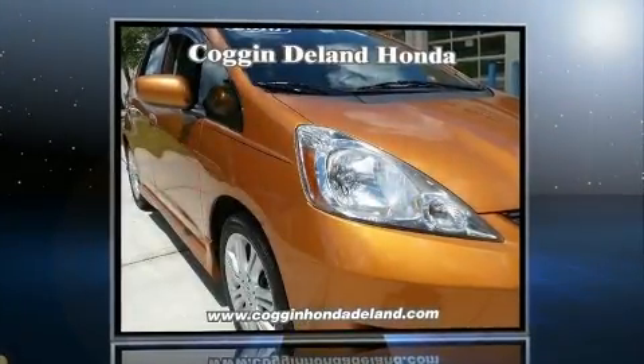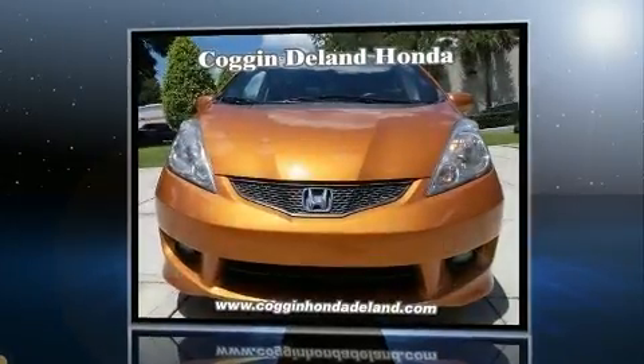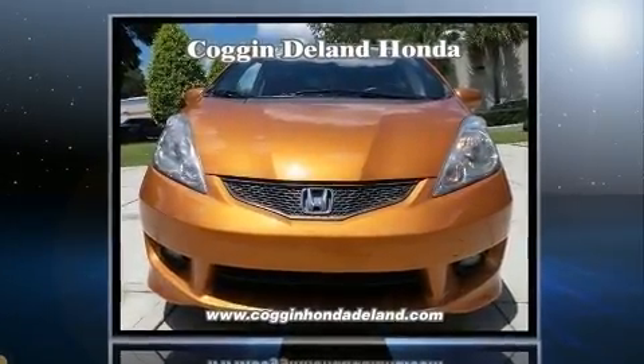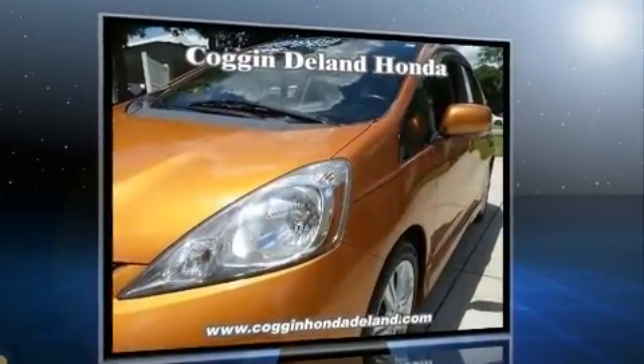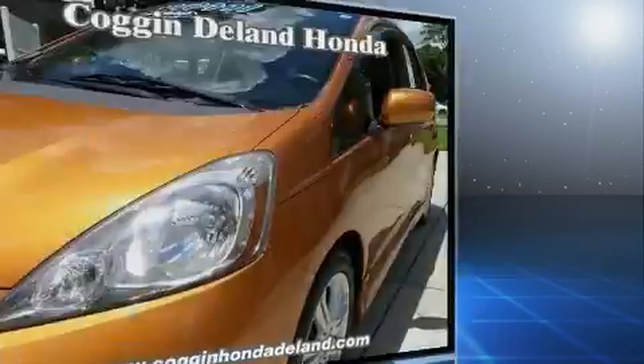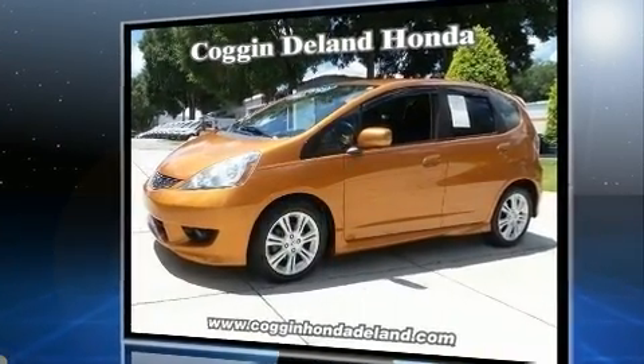Here's a great deal on a 2010 Honda Fit. This four-door, five-passenger hatchback has just over 80,000 miles. It features a front-wheel drive platform, an automatic transmission, and an efficient four-cylinder engine. Top features include air conditioning and one-touch window functionality.